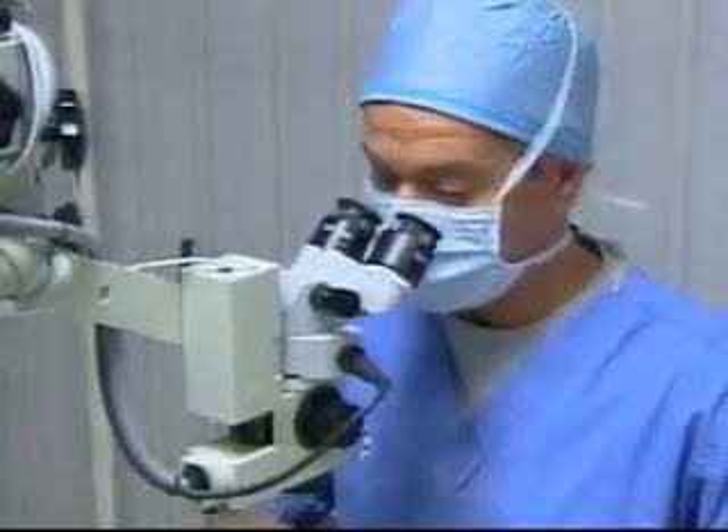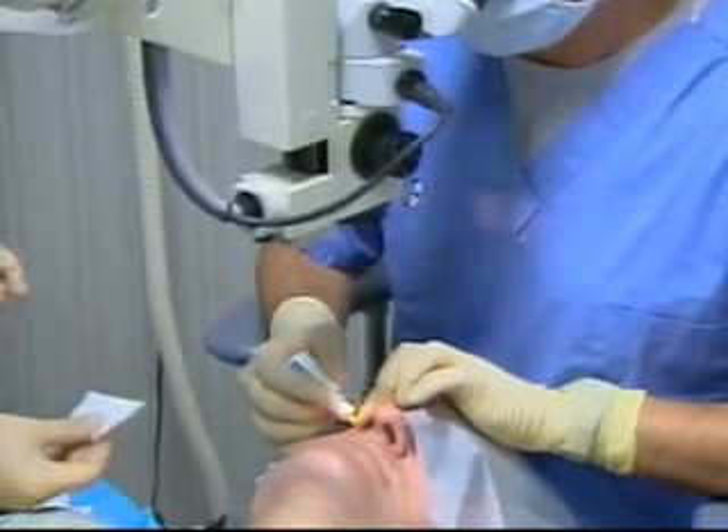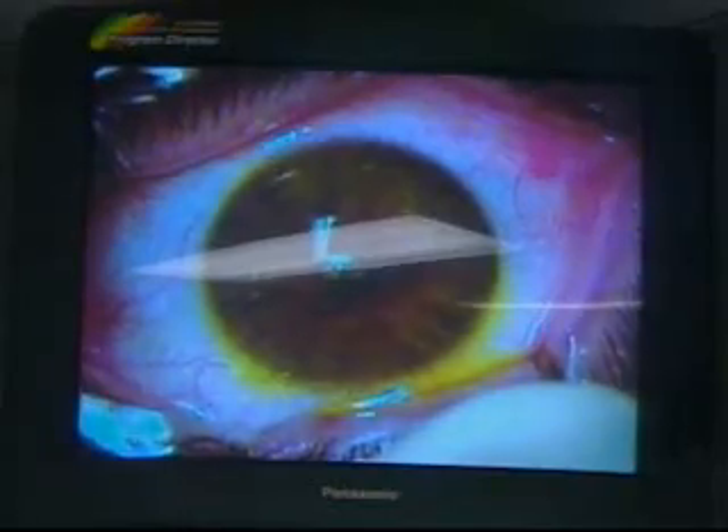Wayne Strobel says it's already helping. Dr. Hirsch has treated 25 patients with CXL since the study started in February. He plans to enroll a total of 80 over the next few months.